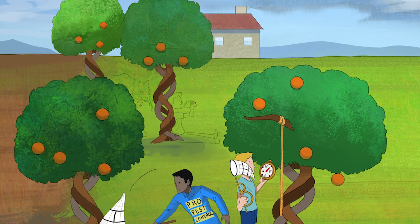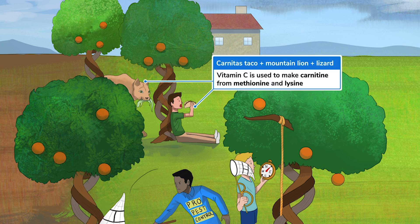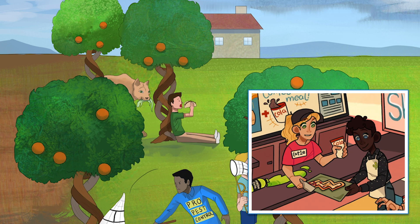We also need vitamin C to make carnitine from lysine and methionine. This guy better watch out for that mountain lion creeping up on him, and possibly turning him into a taco. As we discussed in the triglyceride catabolism sketch, we need carnitine to transport long-chain fatty acids into the mitochondria for beta-oxidation.